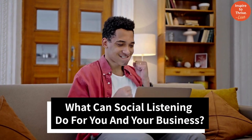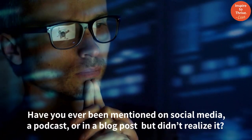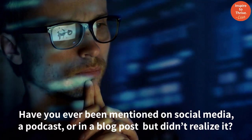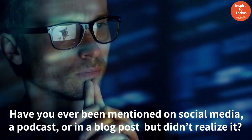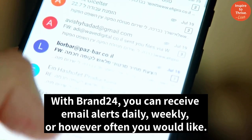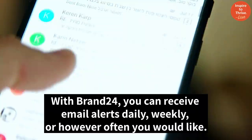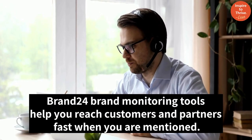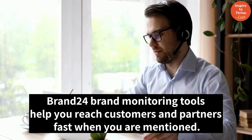What can social listening do for you and your business? Have you ever been mentioned on social media, a podcast, or in a blog post but didn't realize it? With Brand 24, you can receive email alerts daily, weekly, or however often you would like. Brand 24 tools help you reach customers and partners fast when you are mentioned.